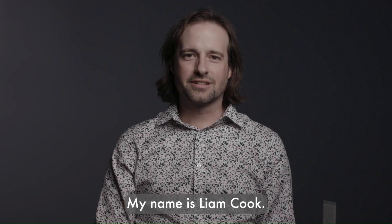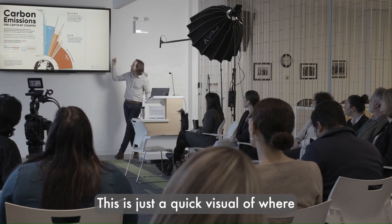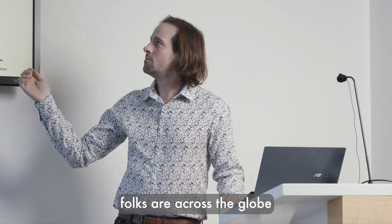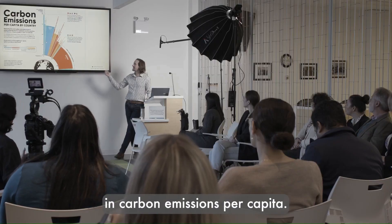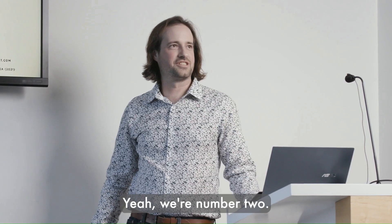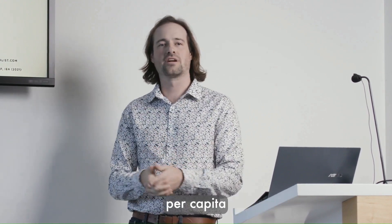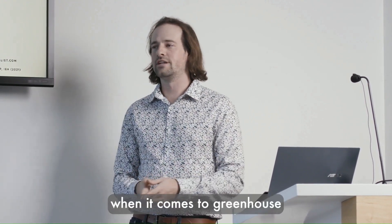My name is Liam Cook, I work with Navigate Energy. This is a quick visual of where folks are across the globe in carbon emissions per capita. Canada is number two — we are the second highest emitter per capita when it comes to greenhouse gas emissions.